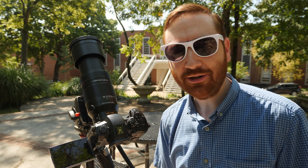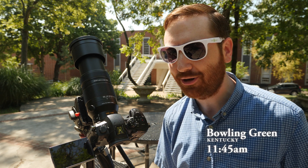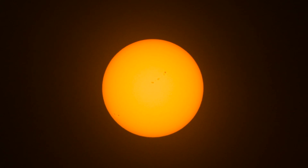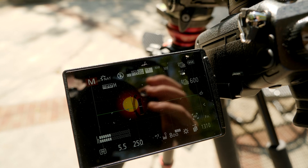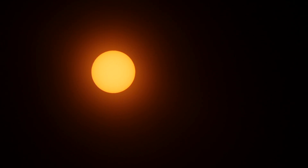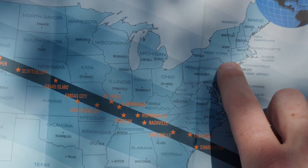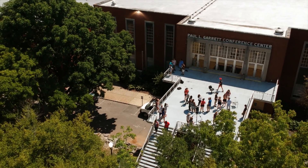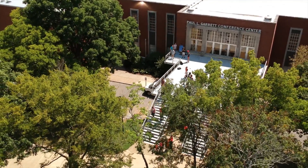Hey indie filmmakers, Griffin here in Bowling Green, Kentucky, where it is T-minus 13 minutes until the moon begins to cross over the sun, and about an hour and a half until a total solar eclipse. I traveled from New York to Western Kentucky University to be in the path of the totality, meaning for the first time in my life I'd be under the shadow of the moon.